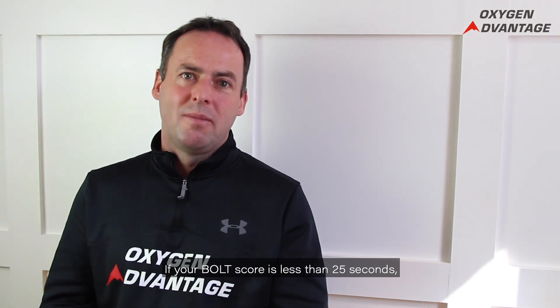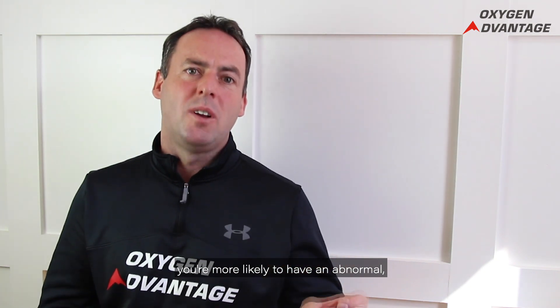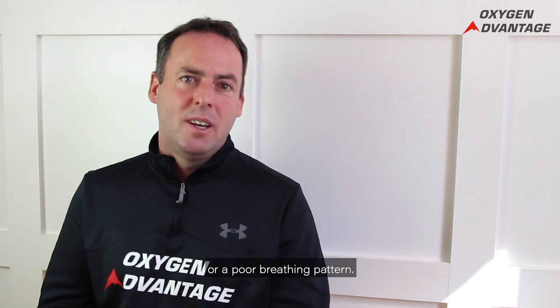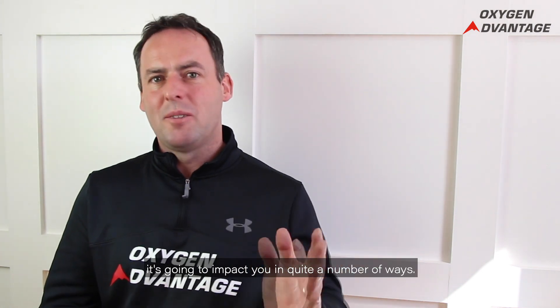What does it mean? If your BOLT score is less than 25 seconds, you're more likely to have an abnormal or poor breathing pattern. If your breathing is suboptimal, it's going to impact you in quite a number of ways.